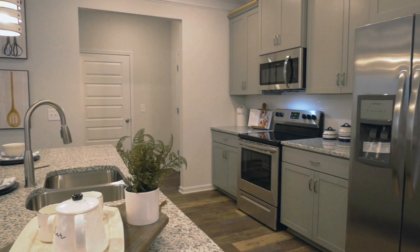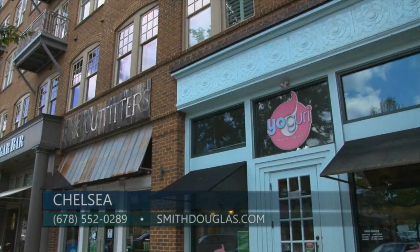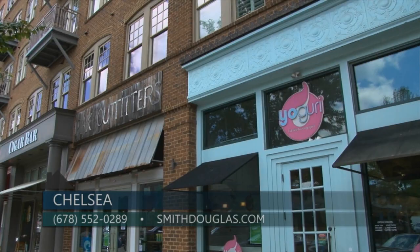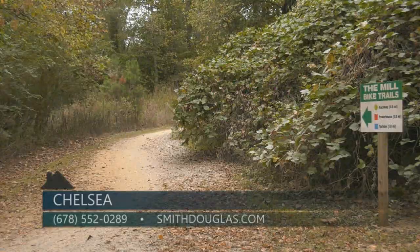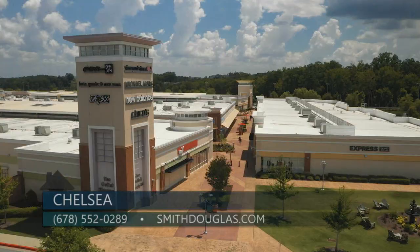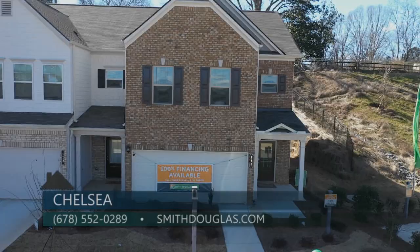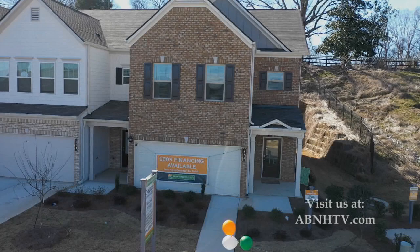Claire, I know you love Woodstock because you actually live there. Talk a little bit about what that lifestyle would look like if someone lived here at Chelsea. Chelsea is only about two or three miles from downtown Woodstock, so residents can enjoy all that shopping, dining, concerts, and festivals. There are hiking and mountain bike trails only within a couple of miles, and the outlet mall is within two or three miles. We are close to major highways on Main Street and East Cherokee Drive, so if you wanted to commute into the city, it would be quick access.